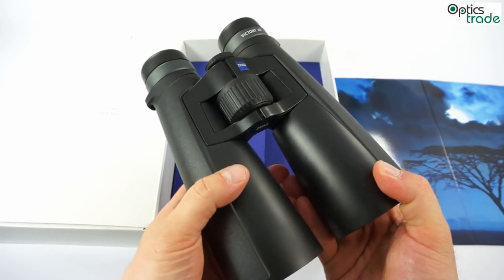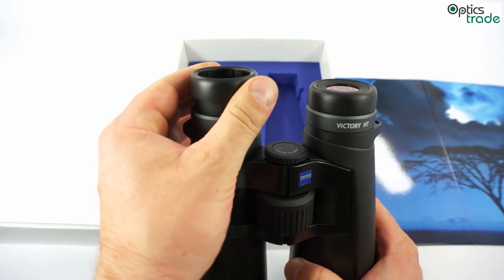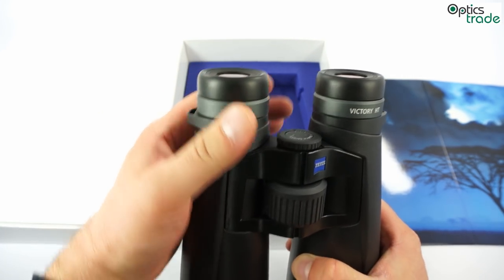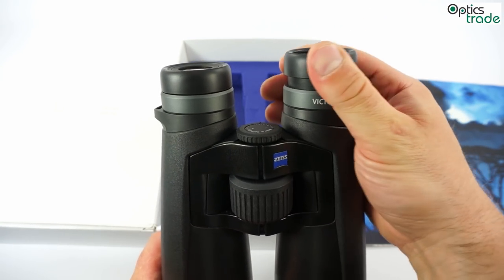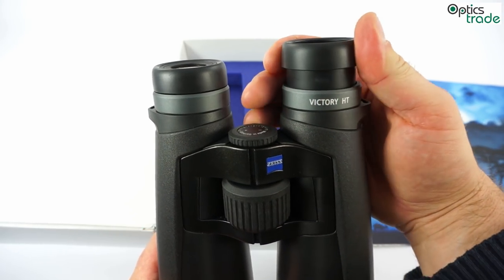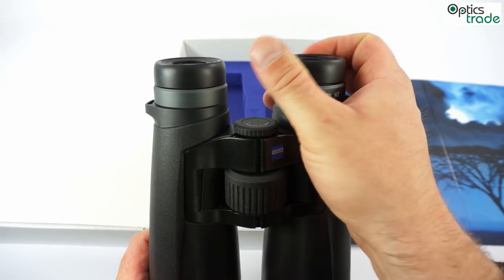The eyepieces are made out of rubber. They feature a couple of different positions and have a long eye relief, meaning it is really comfortable to use these binoculars with glasses or without. You can always set the correct eyepiece position for the optimal eye relief.